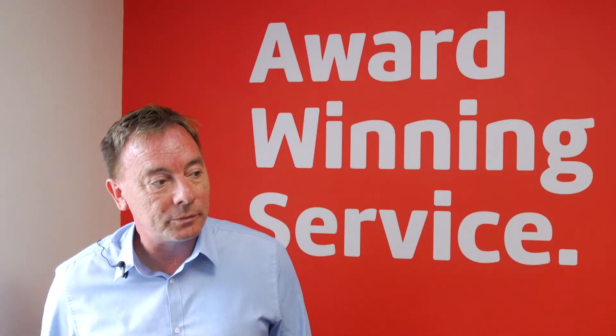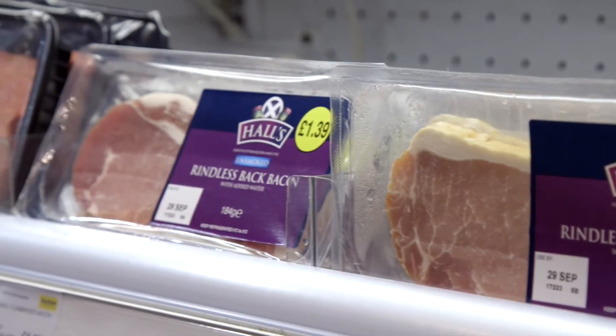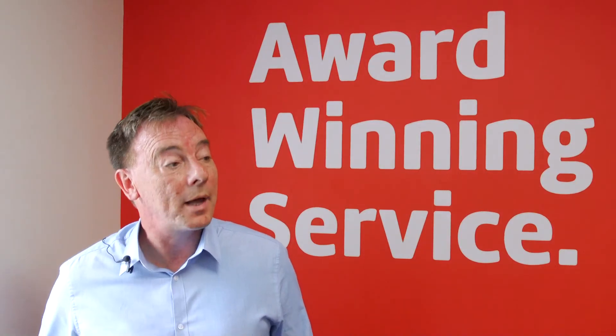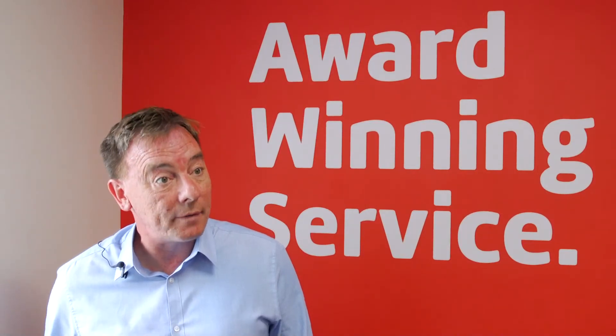Being a Scottish company, we've got to make sure we've got the right product for the Scottish consumer. A lot of company strategies are actually based down in the South East but we've got a lot of variations in Scotland — things like Irn-Bru being the only country in the world where it actually overtakes Coca-Cola. There are a lot of regional products we've got to make sure we have for our consumers.